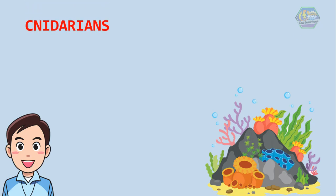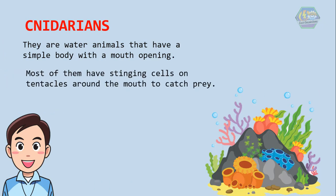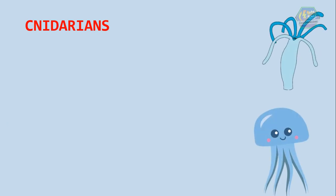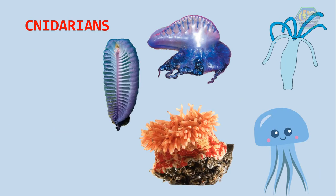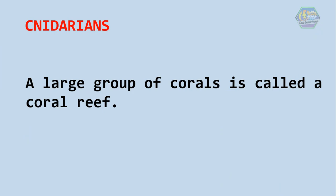Corals are part of the animal classification called the cnidarians. They are water animals that have a simple body with a mouth opening. Most of them have stinging cells on tentacles around the mouth to catch prey. Cnidarians not only include corals but some other marine life too — some of them are the hydras, jellyfish, Portuguese Man-of-War, sea anemones, sea pens, sea whips, and sea fans. A large group of corals is called a coral reef.